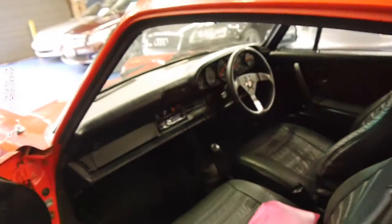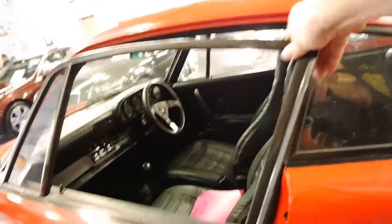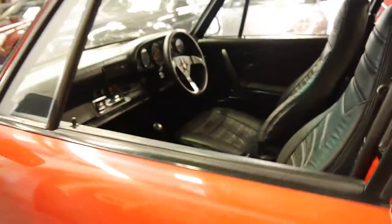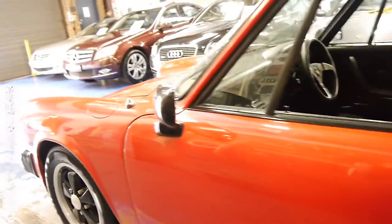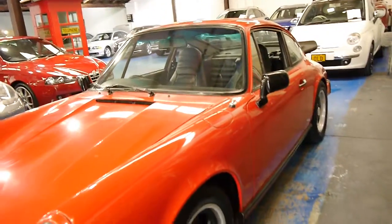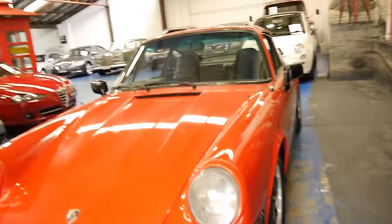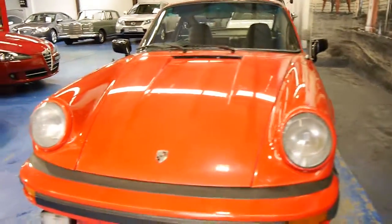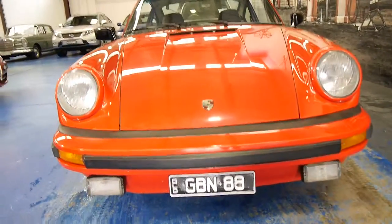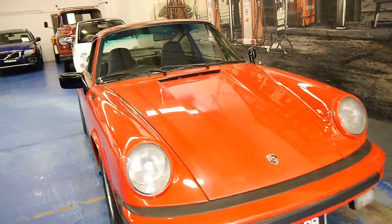For a good Australian-delivered example of a late 70s 911 like this, it would be well in excess of $40,000. With a car like this, if you maybe spend a little bit of money on bringing the paint up a bit — we haven't tried to polish it or anything like that — it's a car which really needs to be seen to be appreciated for what it really is.